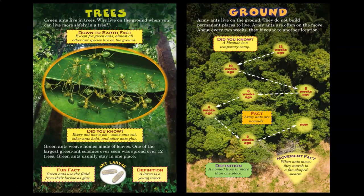Green ants live in trees. Why live on the ground when you can live more safely in a tree? Except for green ants, almost all other ant species live on the ground. Did you know every ant has a job? Some ants cut, other ants hold, and other ants glue. Green ants weave homes made of leaves. One of the largest green ant colonies ever seen was spread over 12 trees. Green ants usually stay in one place. Green ants use the fluid from their larvae as glue. A larva is a young insect.